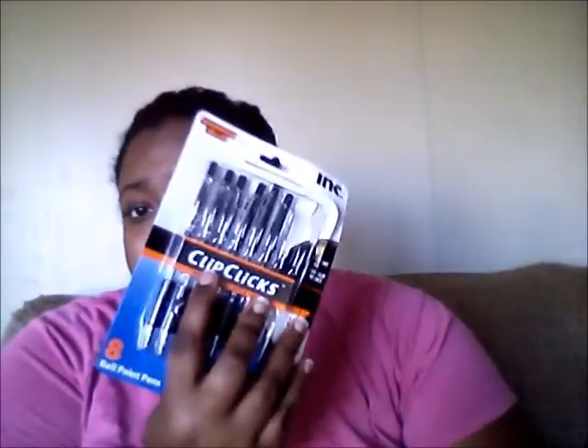Next I bought some ballpoint pens for a dollar — I got those from Walmart. Next I bought is this monthly planner for 2016 and it was a dollar from Dollar General.